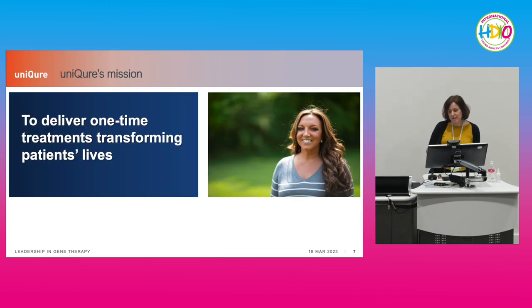Our mission is to deliver treatments to patients that are one-time treatments — a single administration which is hopefully aimed to be transformative. Jessie, a patient advocate you may know, has been in Lexington and participated in the last ad board last summer.